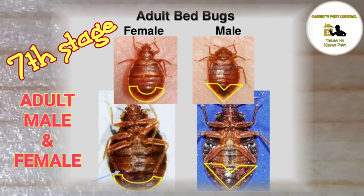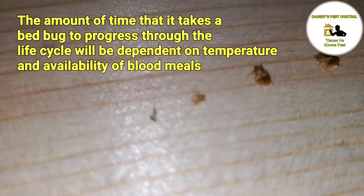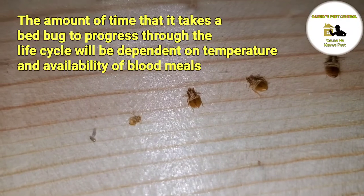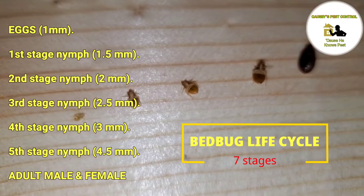The seventh stage: adult male and female bed bugs. The amount of time it takes a bed bug to progress through the life cycle is dependent on temperature and availability of blood meals. Here is the bed bug life cycle — seven stages.